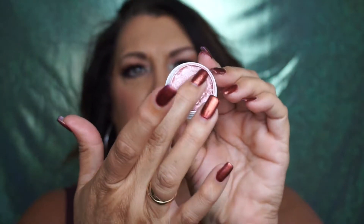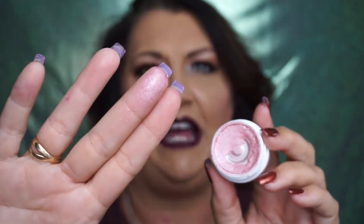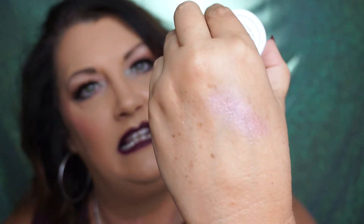Moving on to eyes — ColourPop. This eyeshadow is called Bubbly, one of their Super Shock Shadows, and I did hit pan on it. Once you hit pan it just seems like it starts crumbling, I guess because it's so soft. This was one of my very first ColourPop eyeshadows I ever had, so it has a little special place in my heart. It's a pretty pink I wear a lot on my lid — just so pretty. It's the only ColourPop pan I've hit so far, probably because it was one of the first ones I got.